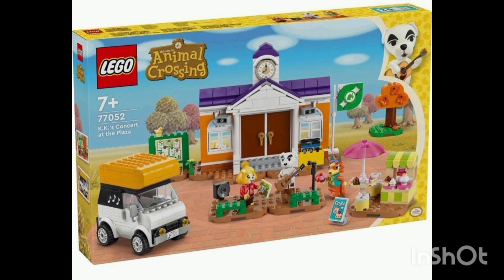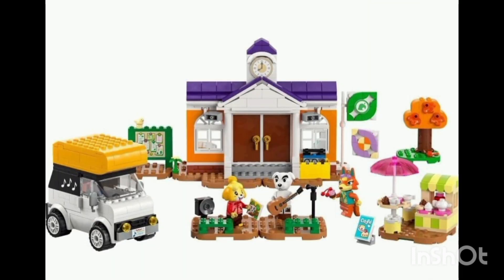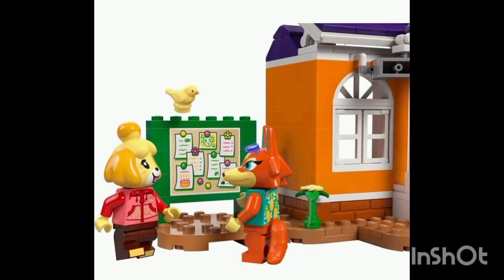The first set is around 50 to 80 pounds. It does have three minifigures — it has Isabel, a white dog, and a fox character. It does have a caravan, which you don't normally see in Animal Crossing — I think you see it a couple of times in the trailers. We also have an autumn tree and a notice board.